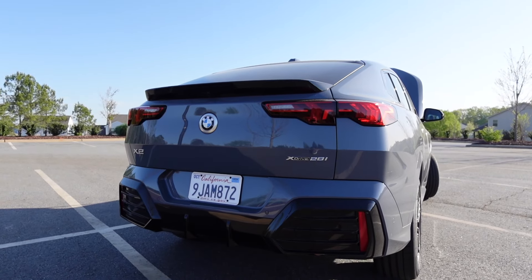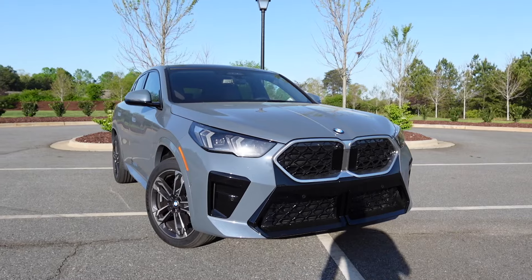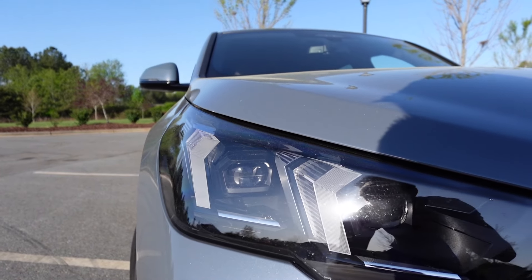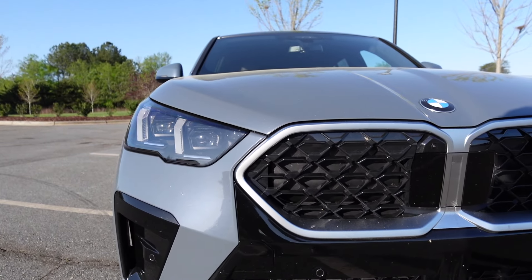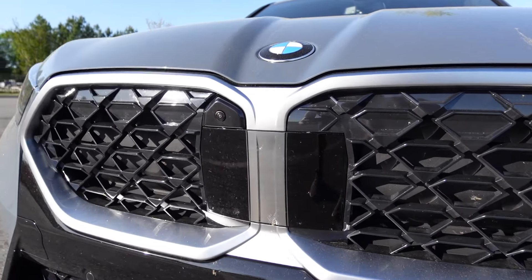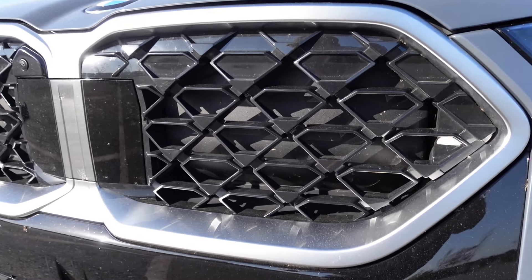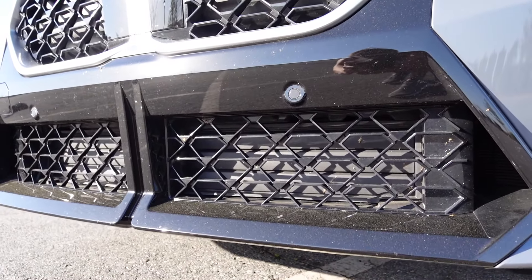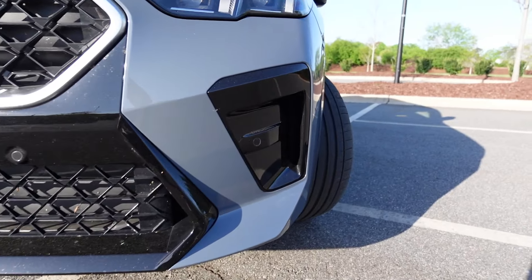Overall length is 179.3 inches with a wheelbase at 106, width at 72.6 and height at 62.6 inches. Moving on to the exterior styling, this car also has the Shadow Line package so you're going to see gloss black trim throughout. We have a nice set of LED headlights with LED daytime running lights. I like the blacked-out housing. You can also see the kidney-shaped grille in more of a triangular shape finished in a brushed aluminum color. There's a safety sensor up front with a forward-facing camera.